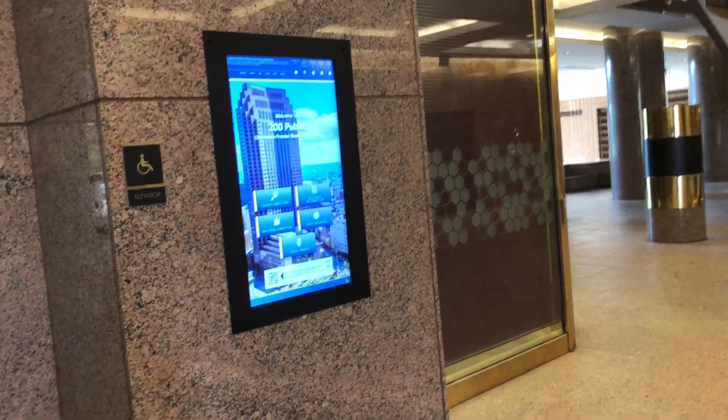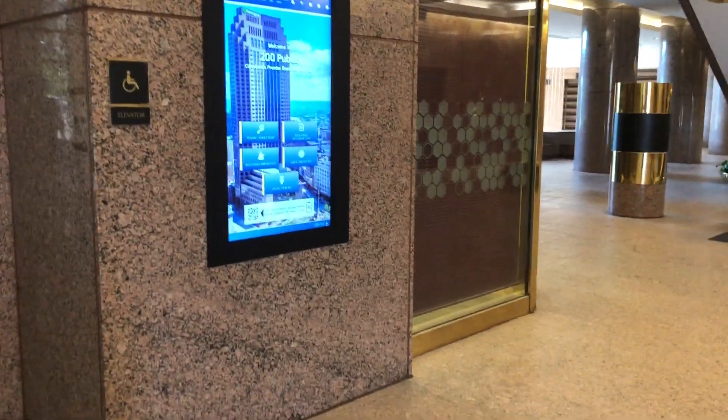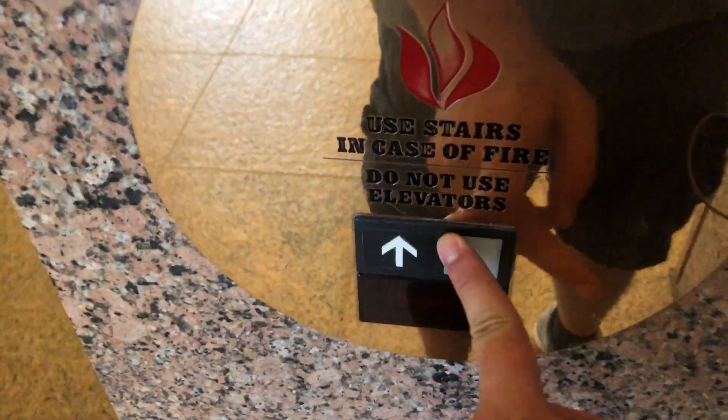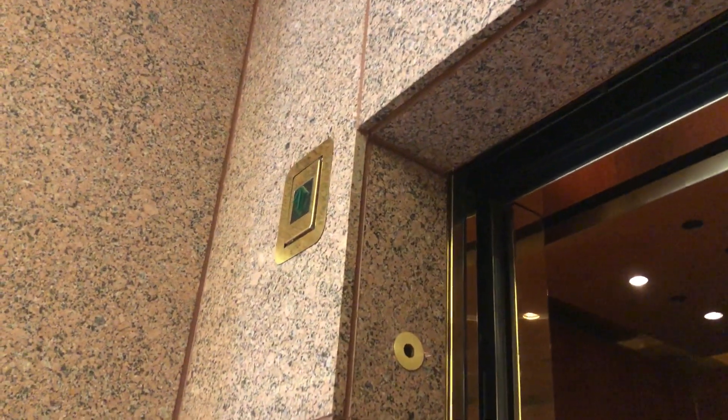This is the elevator at 200 Public in Cleveland, Ohio — one of the lobby elevators. It's a brass Otis Series 1. It's a neat lantern where it sticks out, but sadly doesn't work.